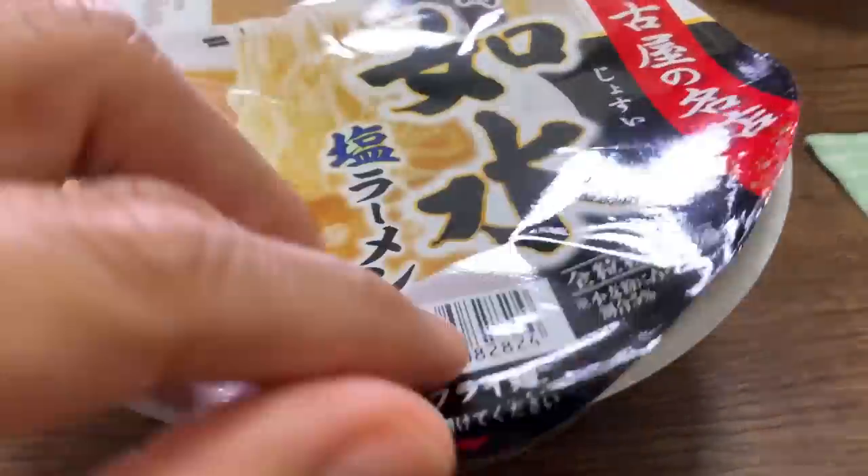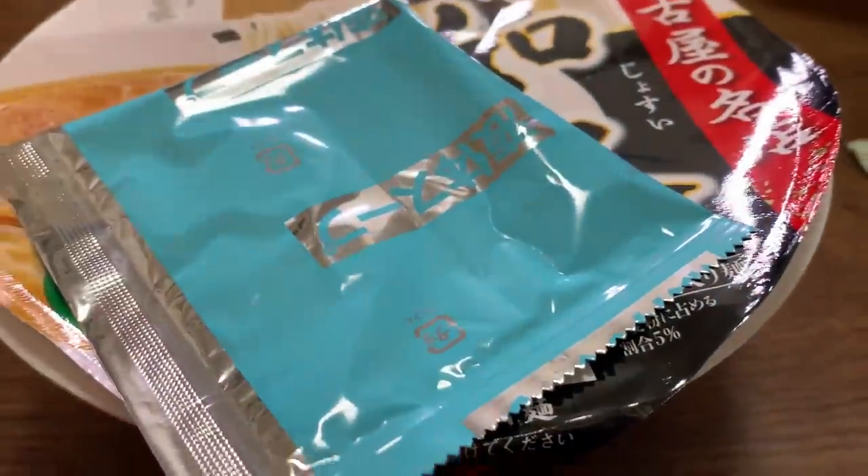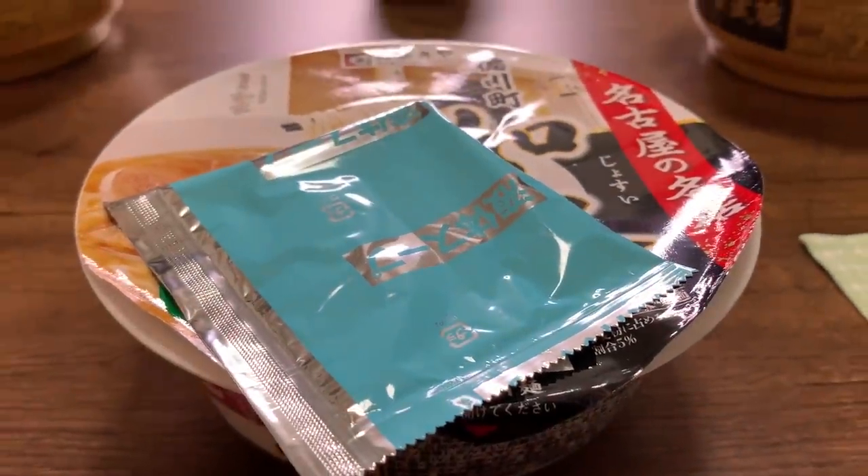I'm going to put my Kayaku on top — plop that in right there. I think the soup goes in last. I'm going to fill up my ramen with some hot water to just below the line — I actually like to put it a little bit below the line because I feel like filling it all the way to the line makes it a little bit watery for my taste. This is set to cook for four minutes, but I'm going to cook it for only three. I'm going to plop this soup base right on top.